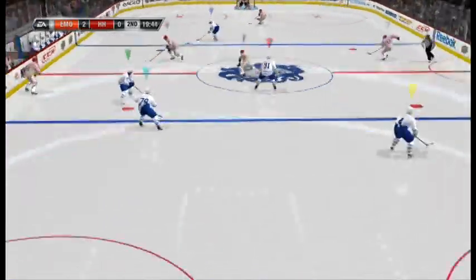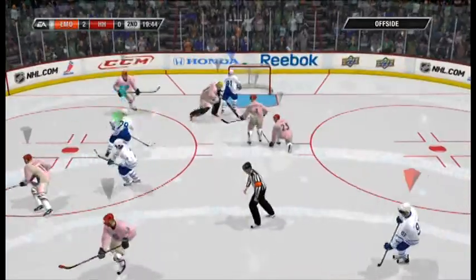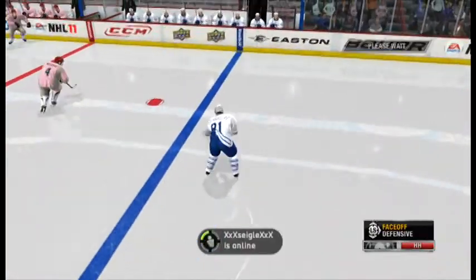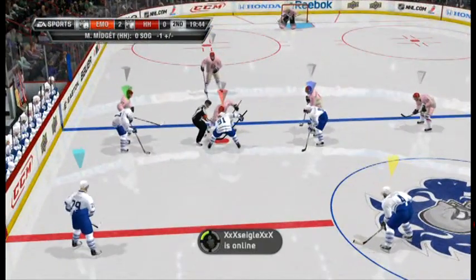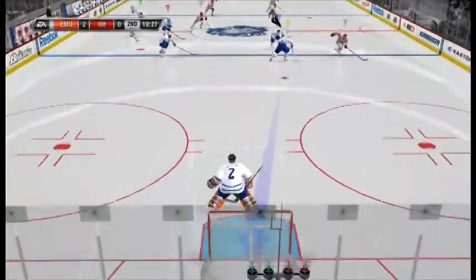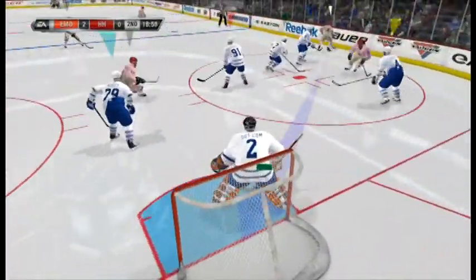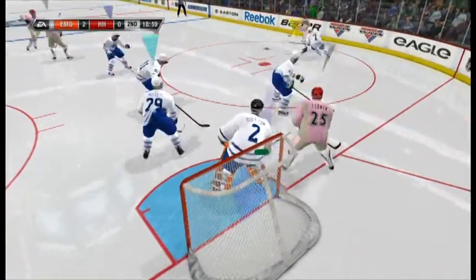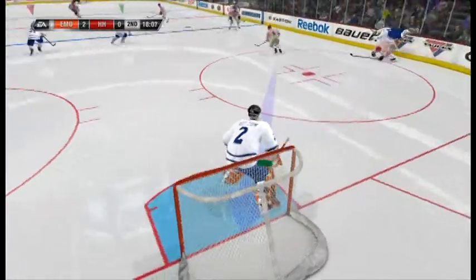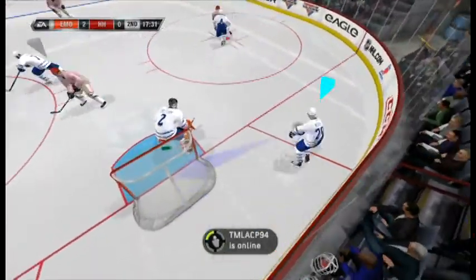With that puck drop we're underway in the second period, and they caught him offside — we'll get a whistle. That one's blistered on the snapshot; good blocker move knocks the opportunity away. He handles that one at the point and cleanly — good job to knock that down and keep the offense going.